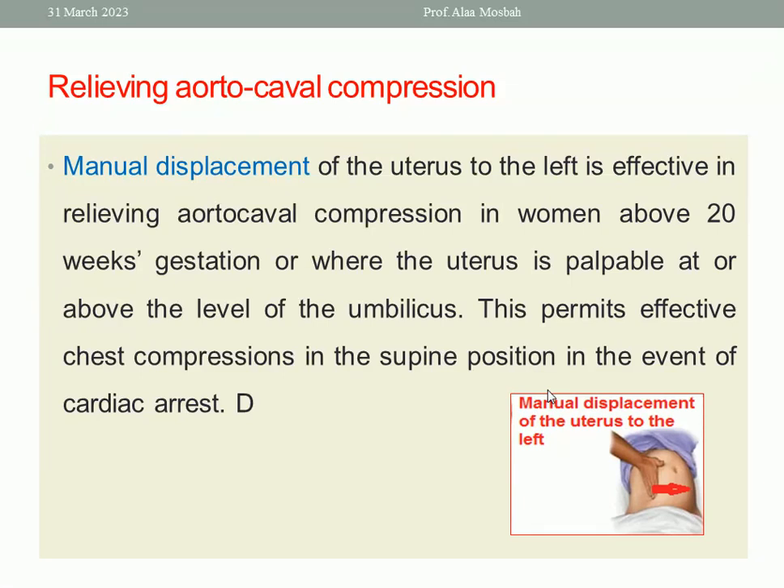Let us start with relieving aortocaval compression. Manual displacement of the uterus to the left — you can use one hand or two hands — is effective in relieving aortocaval compression. This applies to women pregnant at 20 weeks or more, or where the uterus is palpable at or above the level of the umbilicus. This permits effective chest compression in the supine position in the event of cardiac arrest.